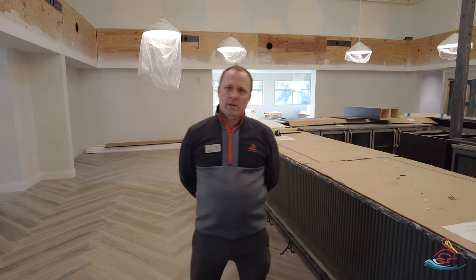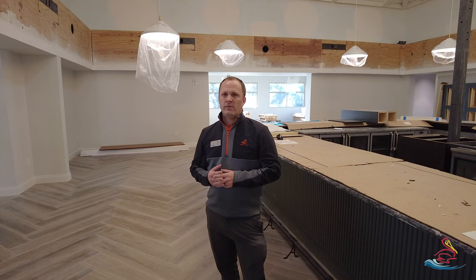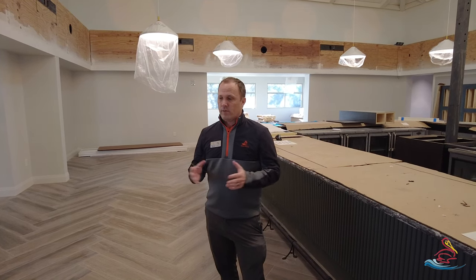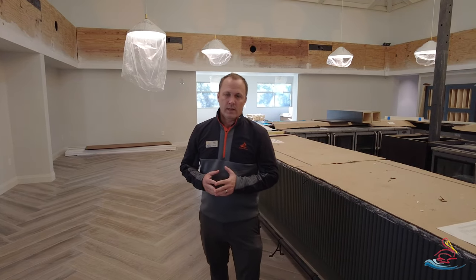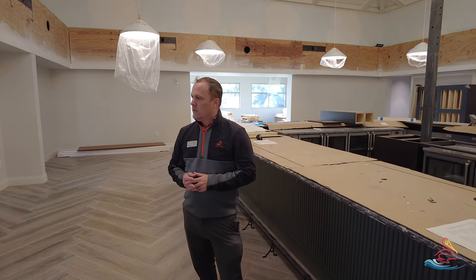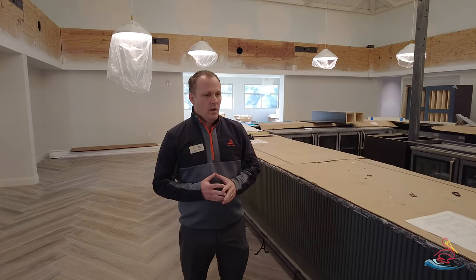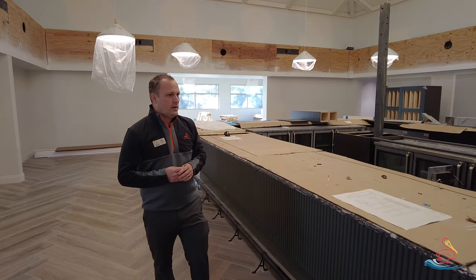All right, thank you, Mr. Merrill. I'm going to walk you through a lot of the spaces. We have a lot of things that have been accomplished in the last few weeks. Obviously, we have some things that still need to be done, but we're making great progress, and that target week of March 1st timeframe is what we're looking for for completion. As you can see here, the bar is starting to look like a bar. Bar equipment is being installed right now.